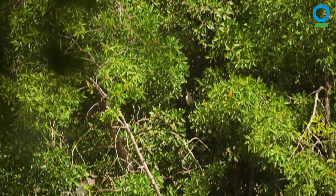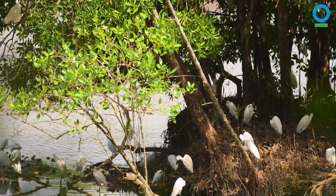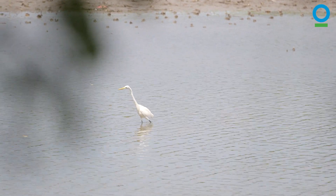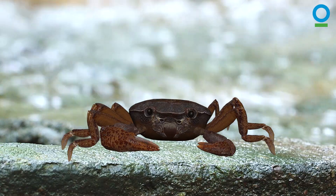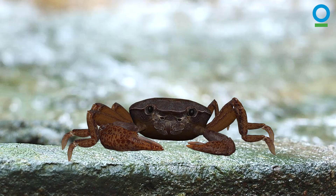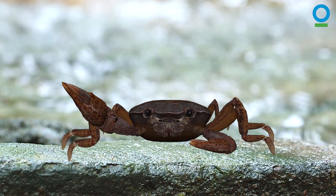Wading about in the same water, stalking crabs, fish and mollusks are shorebirds like this egret. Along with many different species of birds which roost in mangrove trees. Like Max, some species are permanent residents of the mangroves, but there are lots of flying visitors too.